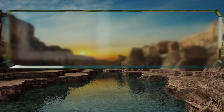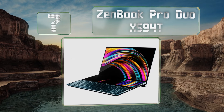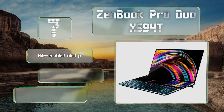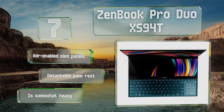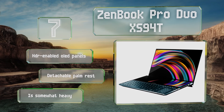At number 7, if you're looking for advanced technology, check out the Zenbook Pro Duo XS94D. It features a Core i9 processor that can run at up to 5.3GHz, a full-width screenpad plus touchpad, and high-end connectivity including Thunderbolt 3 and Wi-Fi 6. It boasts HDR-enabled OLED panels and a detachable palm rest, but it is somewhat heavy.